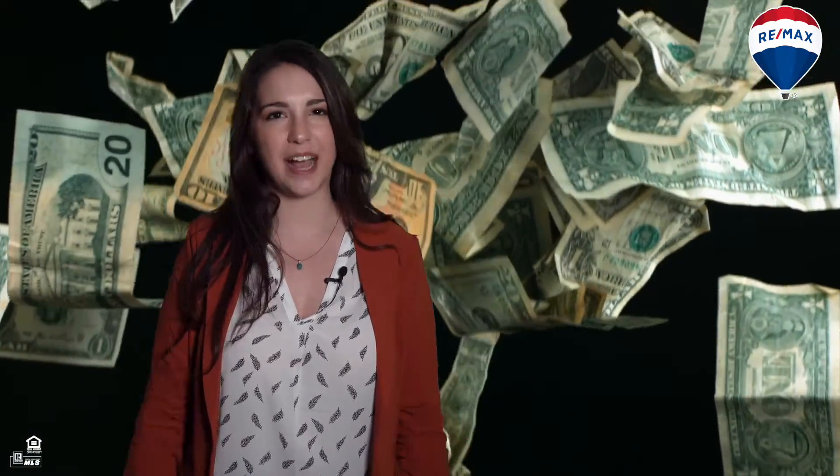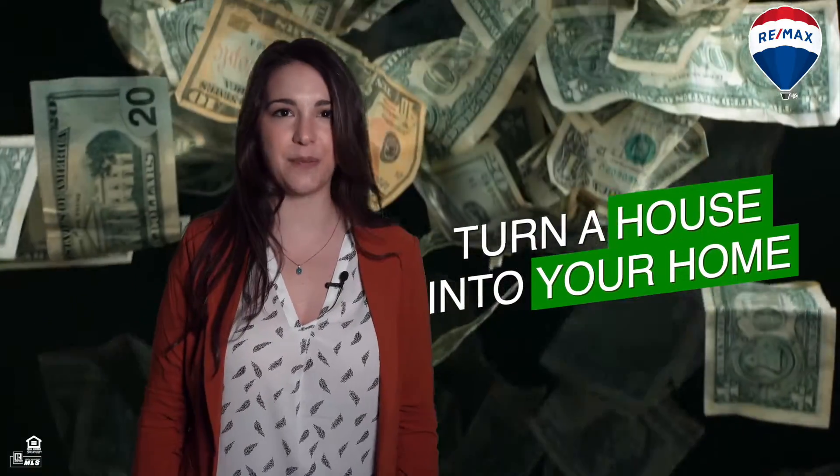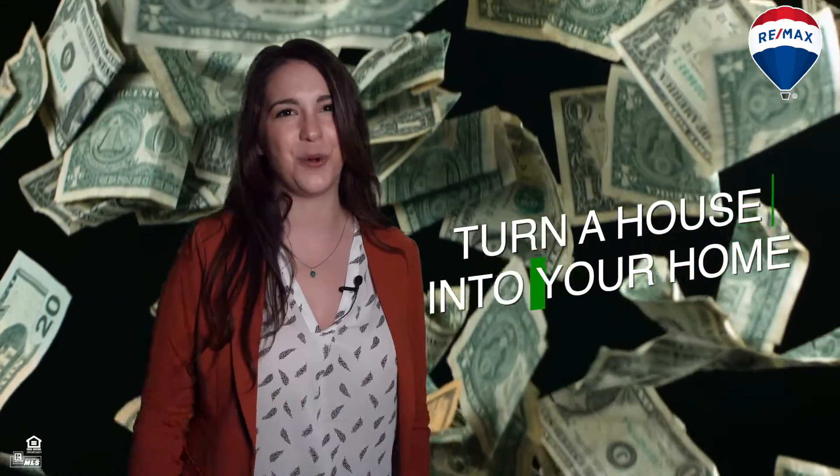Since we're not seeing a lot of back and forth during the bidding process, and most sellers are asking for your highest and best offer right out of the gate, an escalation clause is a great way to help you turn a house in this hot market into your home.